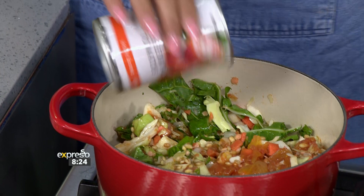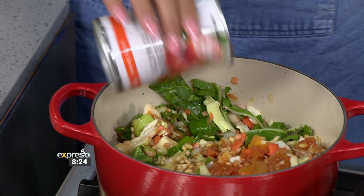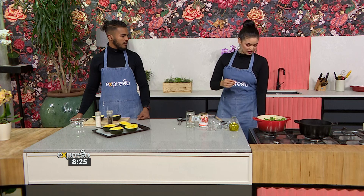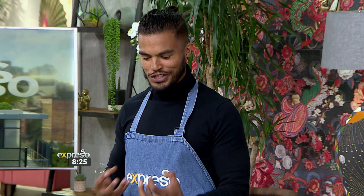We want the lentils and the barley to be soft. The water will reduce in the process too, so pop the lid on and every now and then just check on it — you might need to top it up with a little bit more water as you go along. But you really want it to cook through. It's giving me stew feels, stew vibes, and I'm here for that so much.